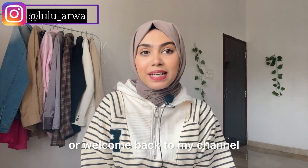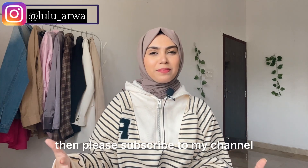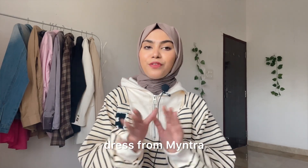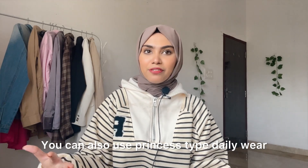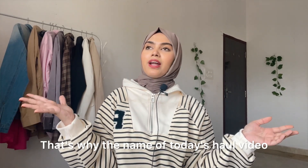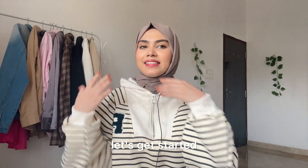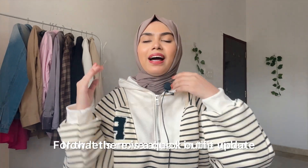Hi guys, welcome and welcome back to my channel. I really hope you all are doing good. If you are new to my channel, please subscribe. Today's video is a beautiful modest maxi dress haul from Myntra — I can find a lot of princess-type daily wear maxi dresses there, which are very beautiful. So without any further ado, let's get started.